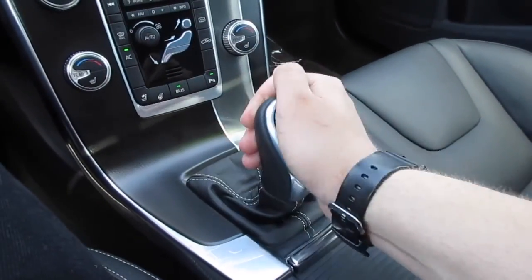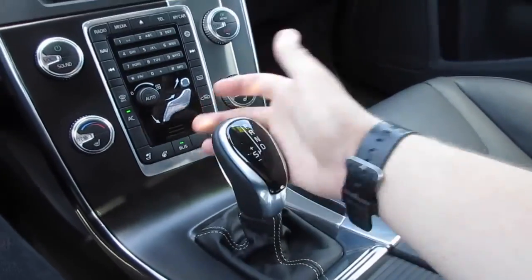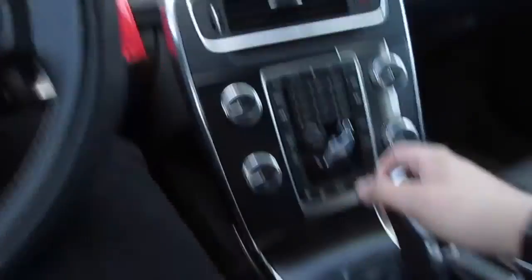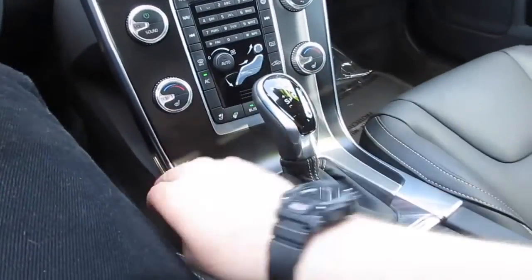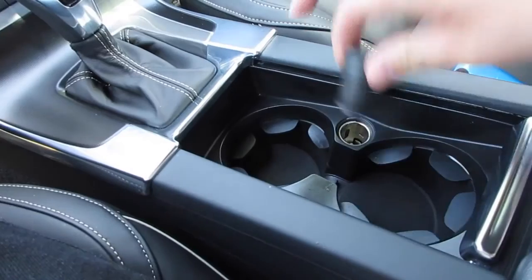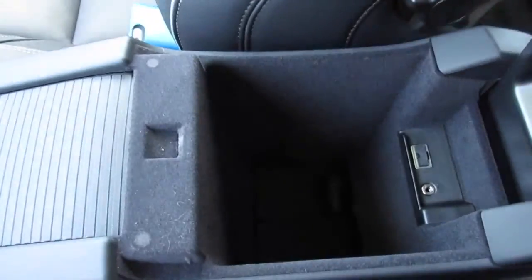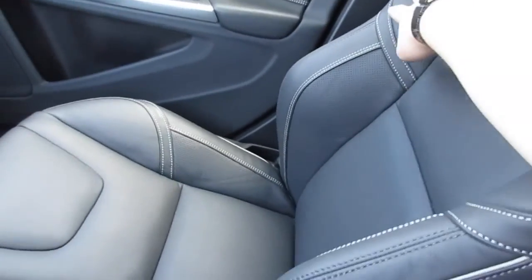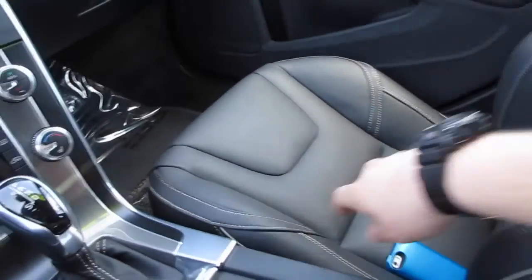Down here you have your six-speed automatic transmission with sport and manual shift mode. Putting it in reverse you do have rear and front parking sensors. Overall it's a very nice interior — the R-Design does get this special trim in the middle too. Back here you have two cup holders, a 12-volt outlet, and a very nice padded leather armrest with USB and auxiliary.